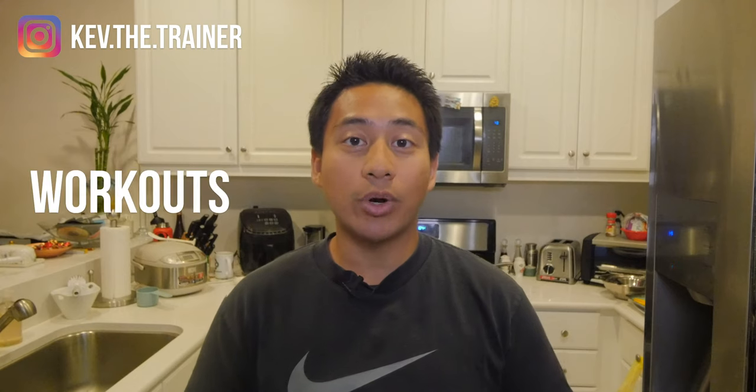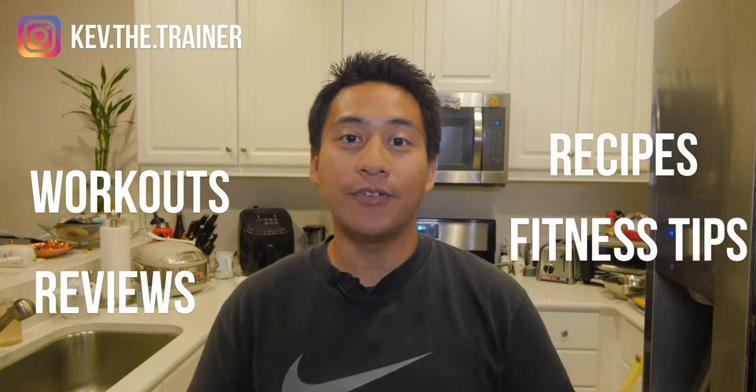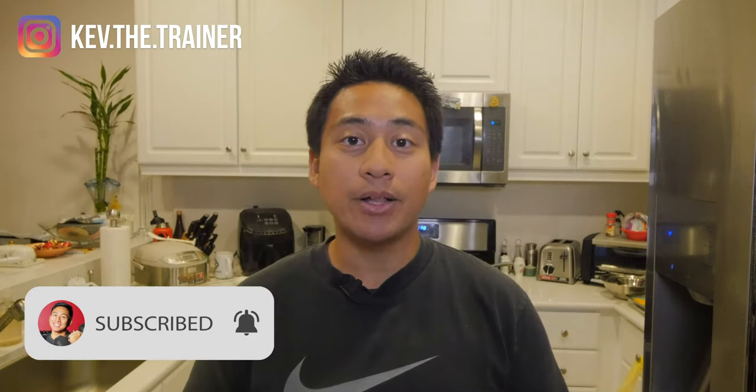Hey, if you're new here, my name is Kevin and I'm a NASM Certified Personal Trainer. On this channel, I provide workouts, recipes, reviews, and fitness tips. So if any of those things interest you, be sure to like, subscribe, and hit that notification bell so you're the first to know when I post something new.